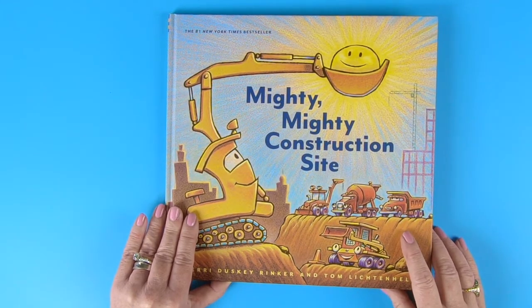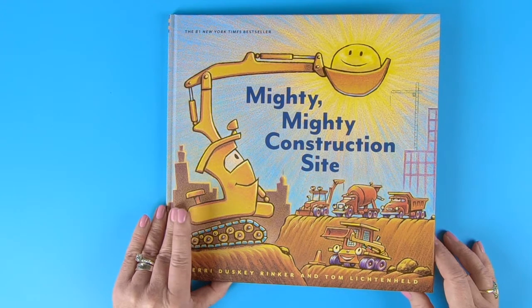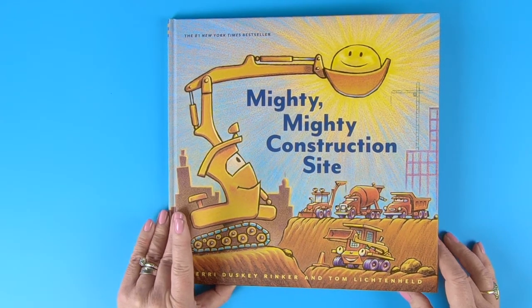Hi, welcome to Storytime Magic. We're really glad you're here. I hope you're having a great day. Are you ready for another fun story? Let's go! Today we're going to be reading Mighty Mighty Construction Site by Sheri Duskey Rinker and Tom Lichtenheld.